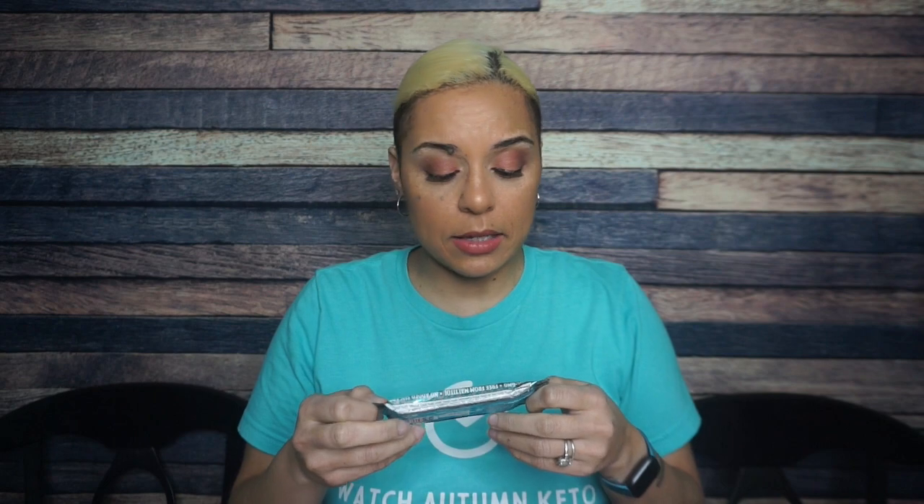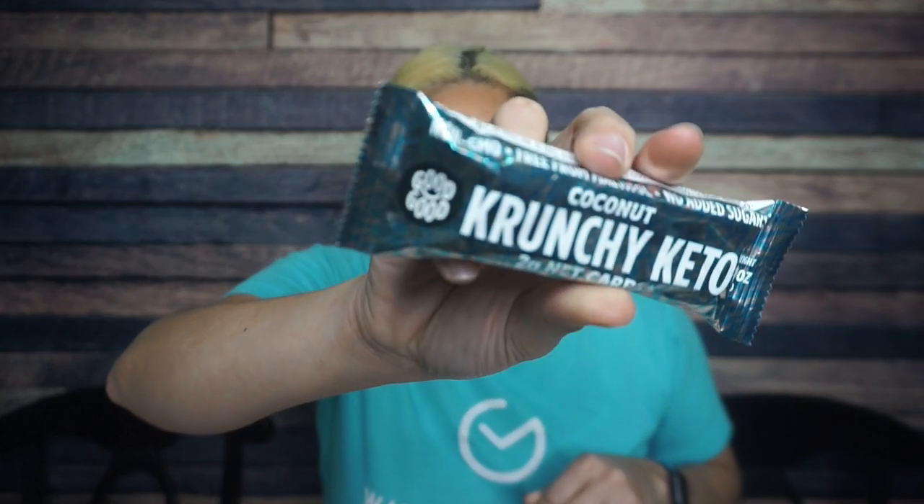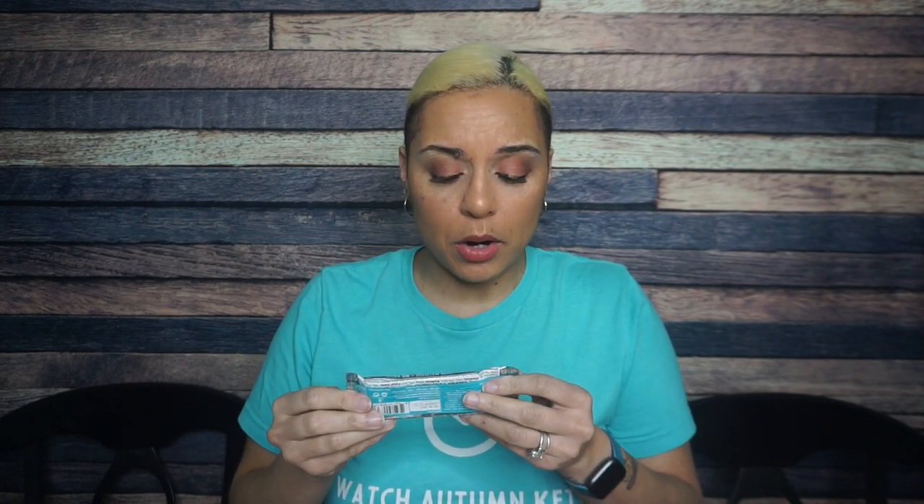Good Good Coconut Crunchy Keto Bars — milk chocolate with fibers and sweeteners. I think I've seen their jam, but I didn't know they made bars. Non-GMO, free from maltitol, no added sugars.